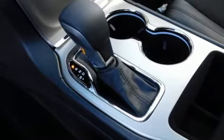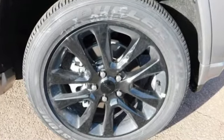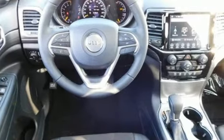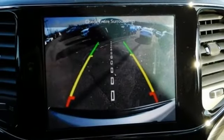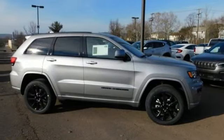V6 engine, dual zone climate control, streaming audio, configurable instrument gauges, heated steering wheel, doors and push-button start proximity key, external memory control, power sliding and tilting sunroof, Wi-Fi hotspot and power heated mirrors.